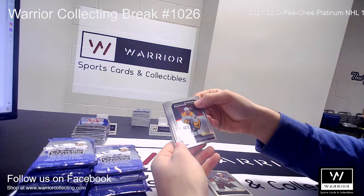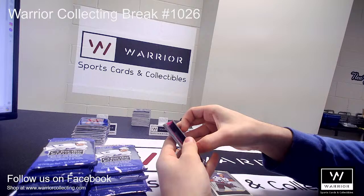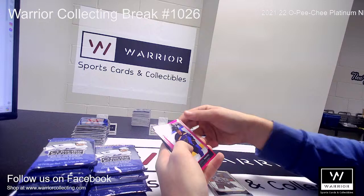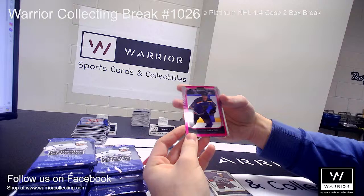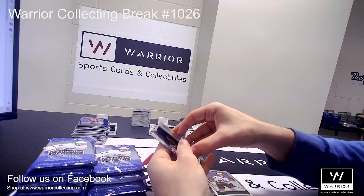A Marquee Rookie for the Predators of Jeremy Davies. Another Marquee Rookie for the Predators of David Farrance. And another Marquee Rookie of Dakota Joshua for the St. Louis Blues. We got a Matte Pink for the St. Louis Blues of Colton Parayko. And a Photo Driven for the Ducks of Trevor Zegras. Followed by base.